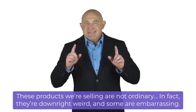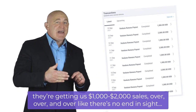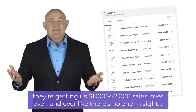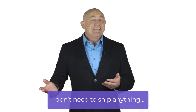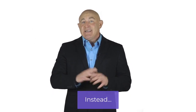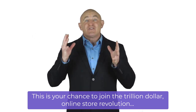Let me be honest with you: these products we're selling are not ordinary. In fact, they're downright weird and some are embarrassing, but they sell like hotcakes and are getting us $1,000 to $2,000 in sales over and over like there's no end in sight. The best part: I don't need to keep inventory — no pile of boxes making my house a mess — and I don't need to ship anything, so no printing labels or driving to ship items. We have a little trick up our sleeves that does all the work for us. This is your chance to join the trillion-dollar online store revolution.